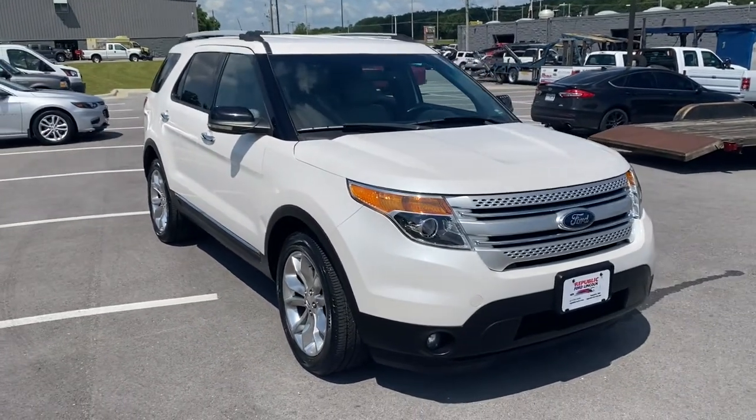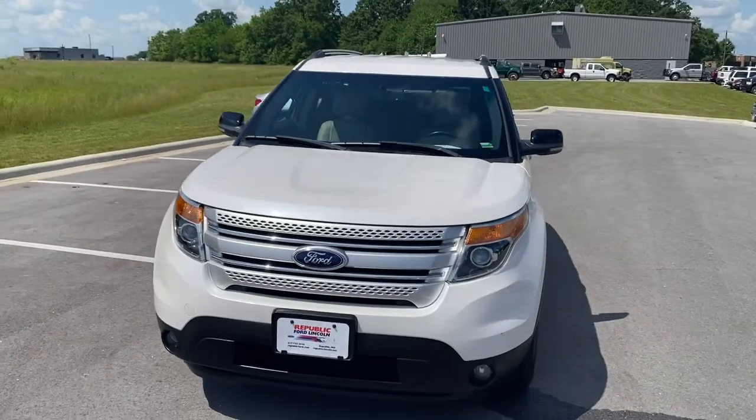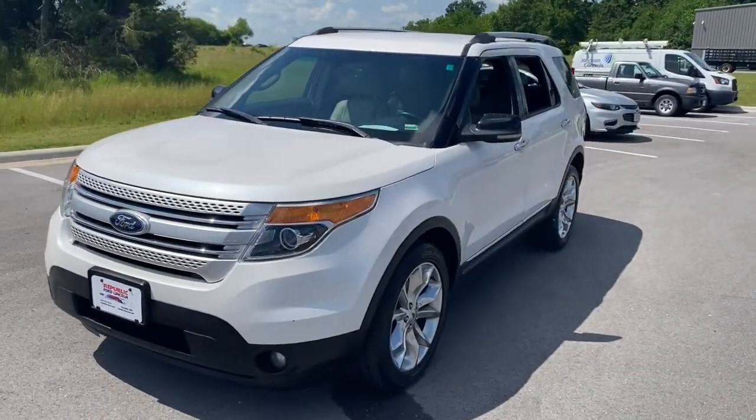You're gonna love the 2013 Ford Explorer. This vehicle still has fewer than 70,000 miles on the clock, so it won't last long.